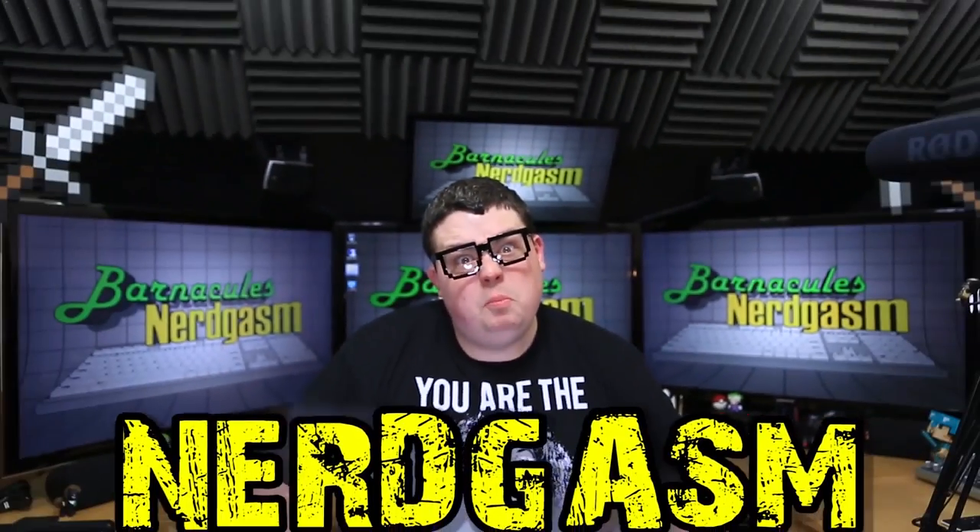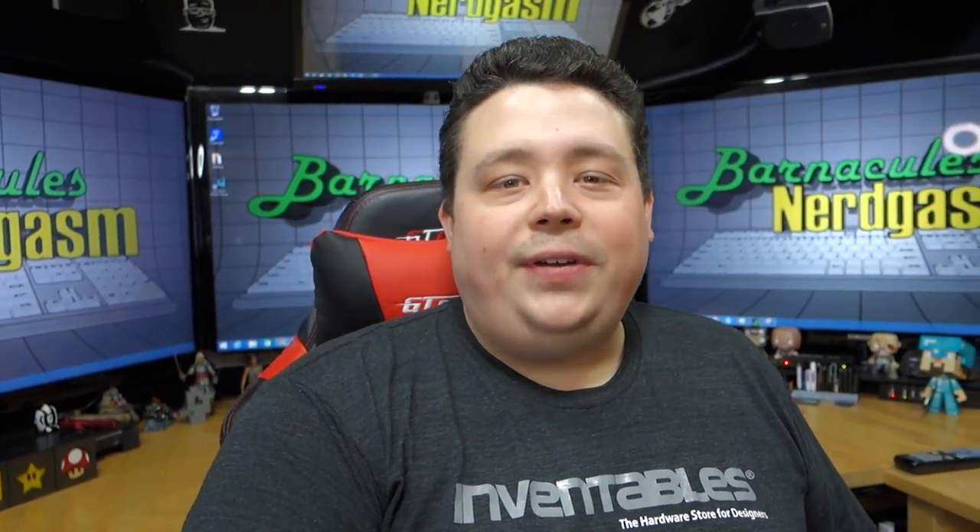It's time for Nerdgasm. What's up, Nerdgasm fans? Jerry here, aka Barnacles.